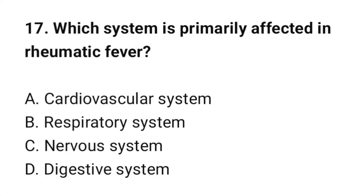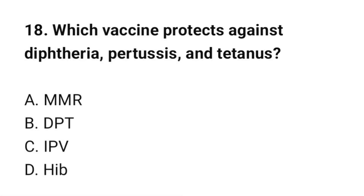Question number 17: Which system is primarily affected in rheumatic fever? The correct option is A: Cardiovascular system. Question number 18: Which vaccine protects against diphtheria, pertussis, and tetanus? The correct option is B: DPT.